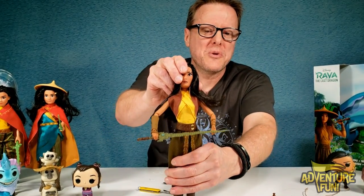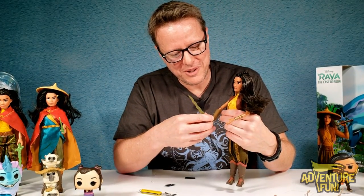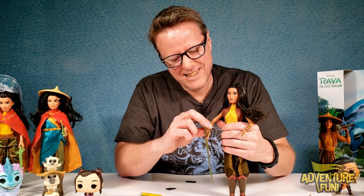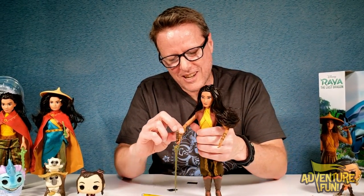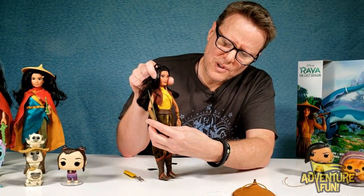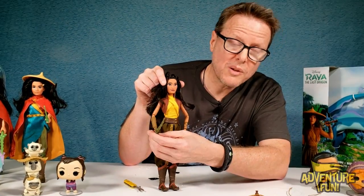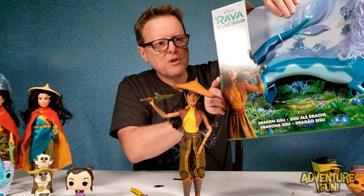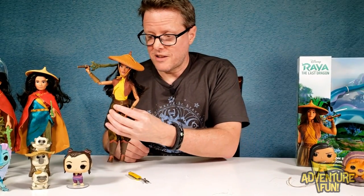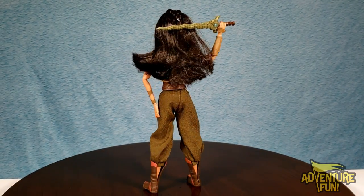I present to you the Sword of Kumandra. It doesn't really hold that well — maybe I'm not putting it on the right way. It just looks like if any hand it goes into, it'll be this hand, but there's no way to get her to hold it and her wrist just falls limp. Maybe we just have a lemon here. But that picture right there — she's got the sword at the back — that seems to work. She looks cool. I like her.